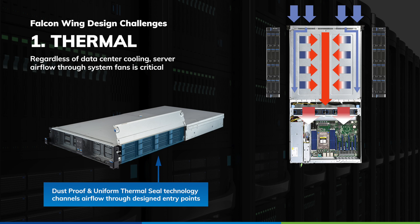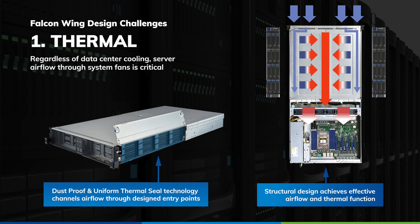Dust-proof and uniform thermal seal technology prevent leakage, allowing the channeling of airflow through intended design points directly into the system fans, ensuring airflow circulation and effective thermal management.